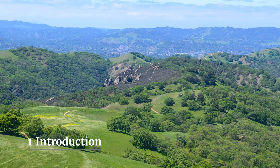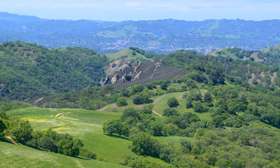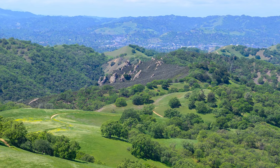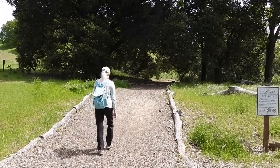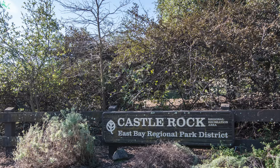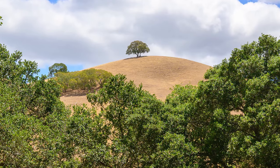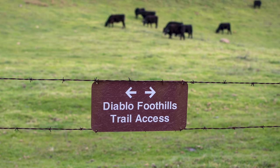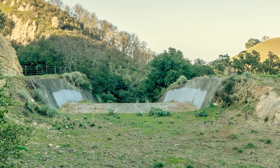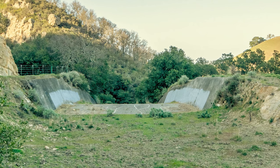Pine Canyon is one of those surprises in the Bay Area, offering a quick trip from city life into nature. Walking in on the stage road, you leave civilization gradually through Castle Rock Regional Recreation Area. The grassy hills to the east are ranch land. After you cross into Diablo Foothills Regional Park, you'll see a spillway and dam built in the 1950s for flood control.